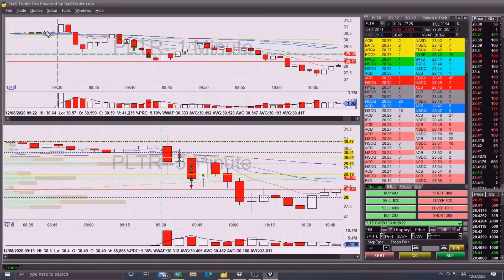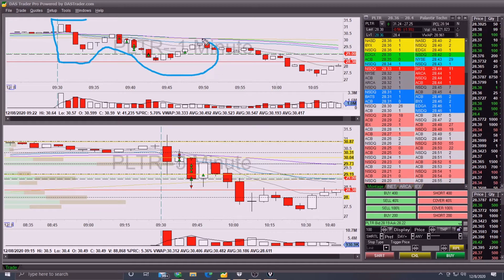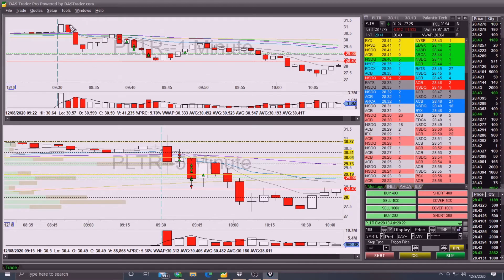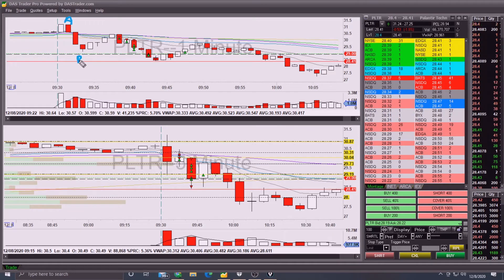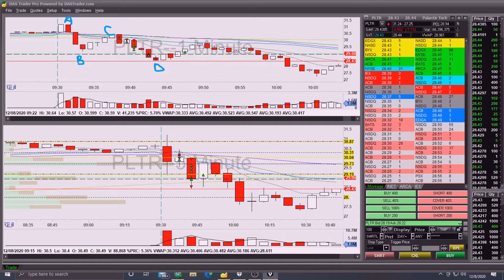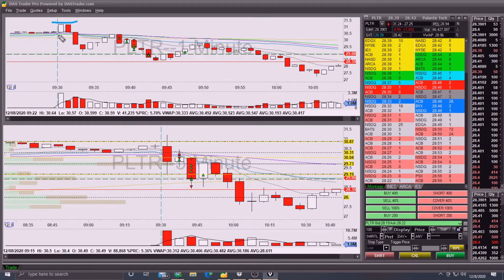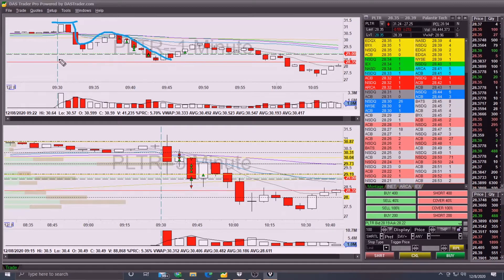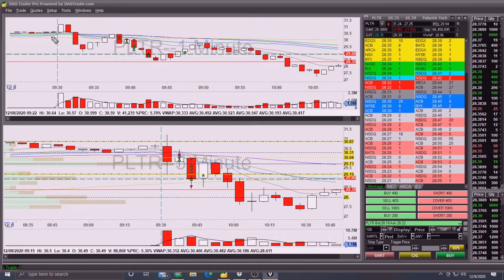PLTR formed my favorite pattern to trade, which I call a bearish boot. It kind of looks like a boot - you see the shoe shape. You could also call this a reverse ABCD pattern: A, B, C, and then D is a lower right. I call it a bearish boot because the specific characteristics are that it's a little more wavy than your average ABCD pattern.